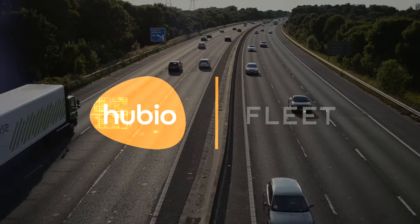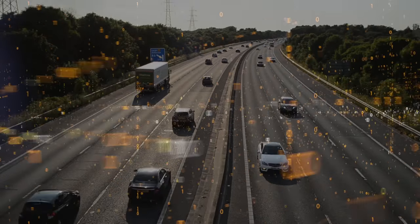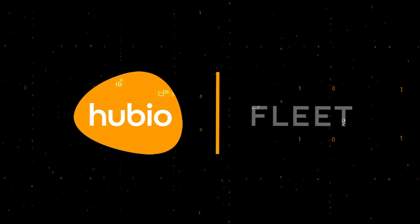We developed Hubio Fleet with years of driver telematics experience behind us, and it's that level of driver behavior analytics that makes Hubio Fleet unique and so much more than just another fleet tracker.